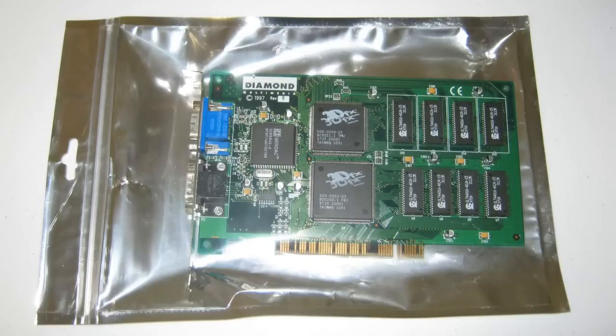And here it is — the 3DFX Voodoo. What a card. When it came out it just destroyed everything — nothing came close. All the DOS games used software rendering at 320x200, really pixelated and slow. You'd put in this card, grab a 3DFX patch, and the game was just like it was on a different planet. Back then, if you had a Voodoo you were set. It triggered a whole revolution in 3D gaming — an arms race between 3DFX and other companies. It was a really magical time.